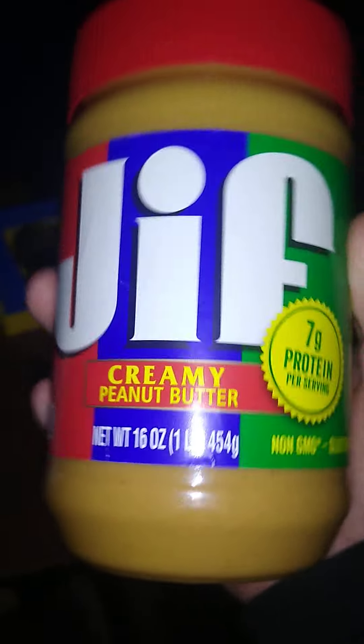Yeah guys, this was my video today, just showing off my room. And I have that Jiffy Creamy Peanut Butter. I need to set up my room and stuff.